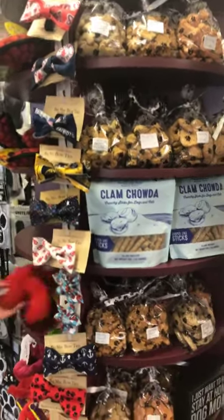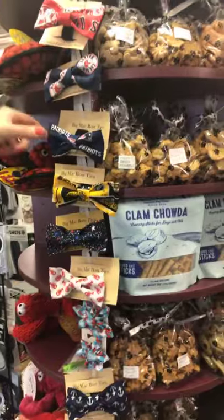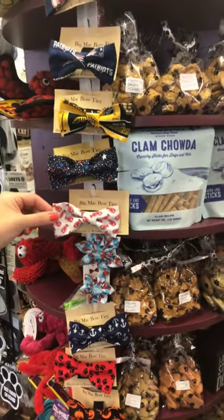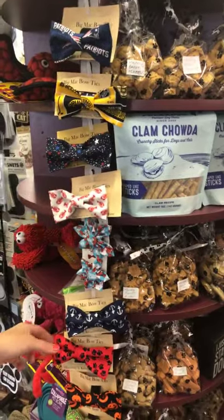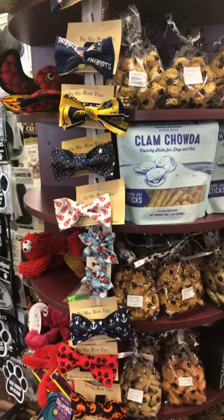Bow ties! I actually make all these. They come in a lot of Red Sox, Patriots, Bruins. I have a lot of Fourth of July designs and little lobster designs. These will Velcro right around your dog's collar. I make them for $6.99 each.